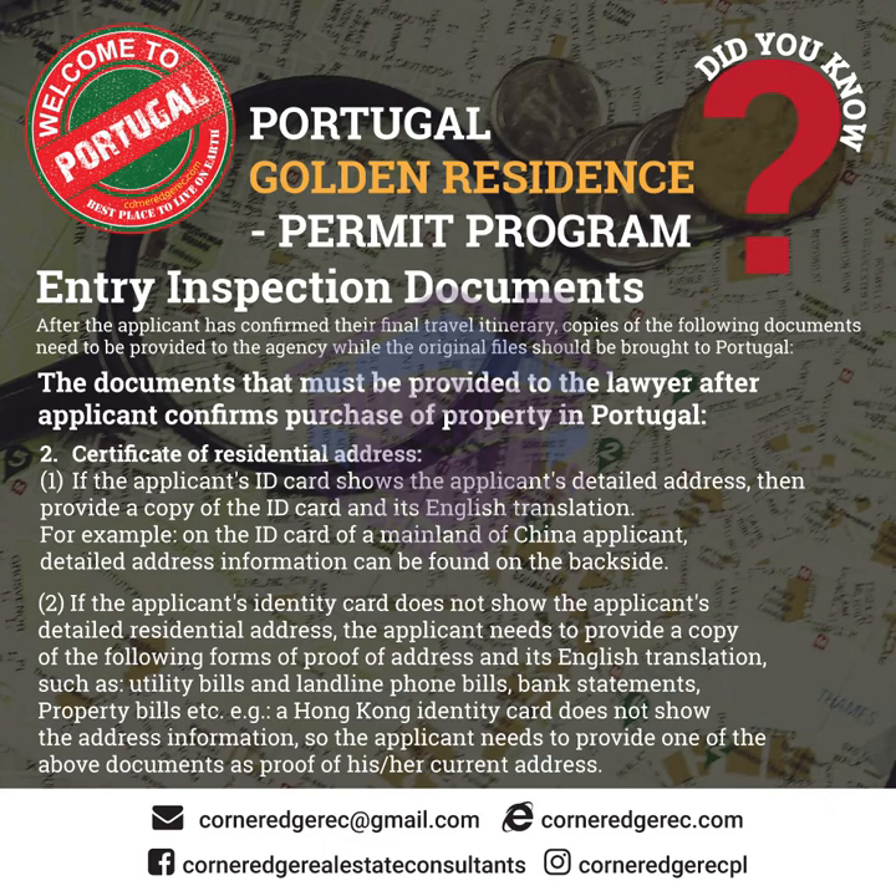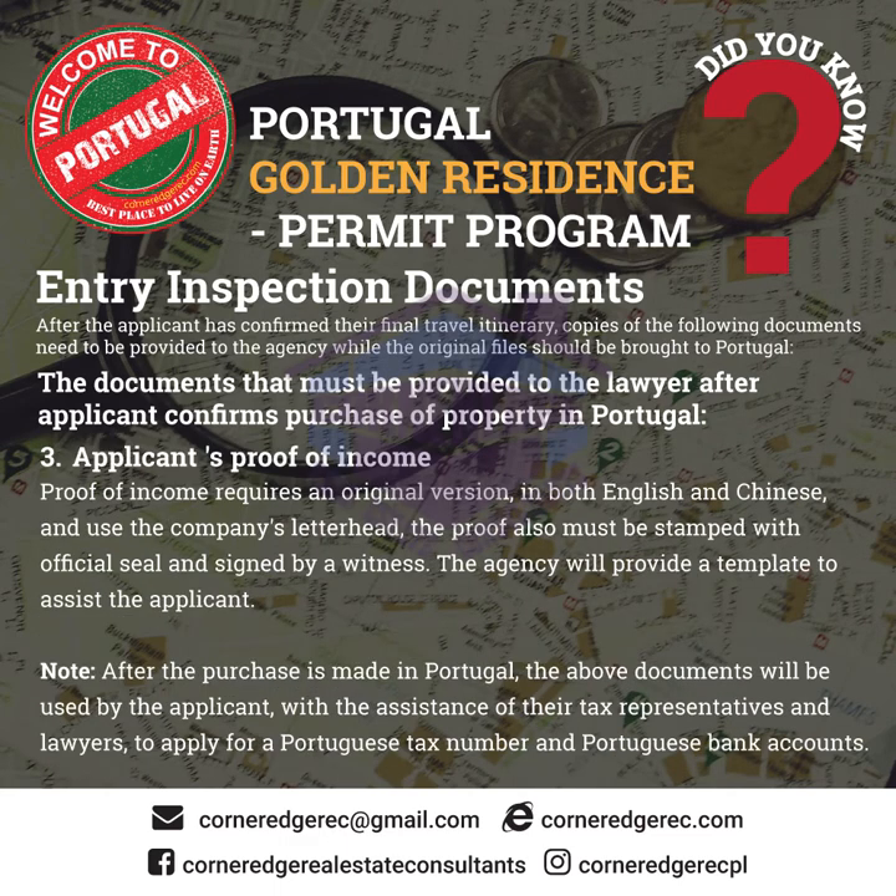For example, a Hong Kong identity card does not show the address, so the applicant needs to provide one of the above documents as proof of his or her current address. Section 2.3.3 Applicant's proof of income: proof of income requires an original version in both English and Chinese, using the company's letterhead. The proof must also be stamped with an official seal and signed by a witness. The agency will provide a template to assist the applicant.